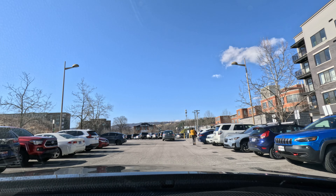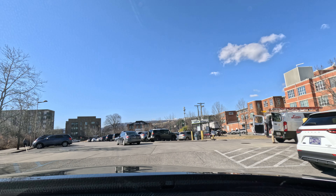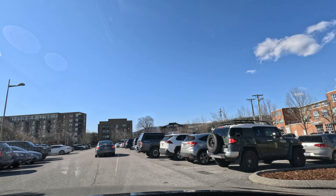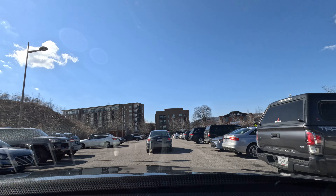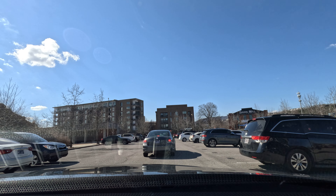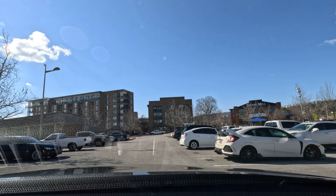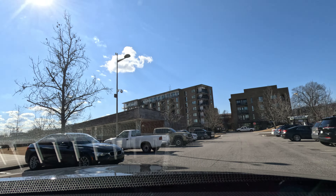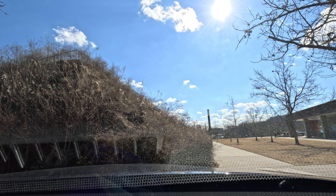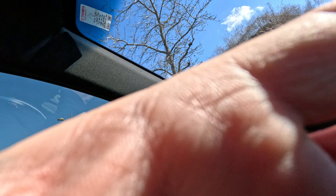That building in front of us is called Singlemill — it has a restaurant called Foodworks in it. It's actually a pretty good restaurant with decent food. When we went, we went during brunch so we kind of lucked out on getting exactly what we wanted. I'm going to end this video here and pick it back up in a little bit.